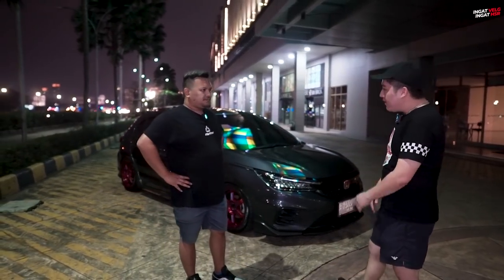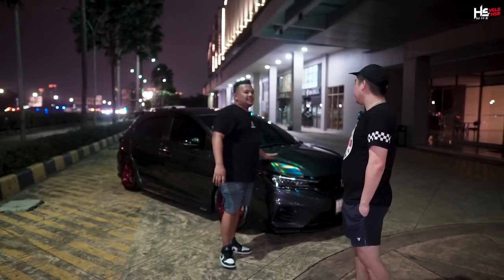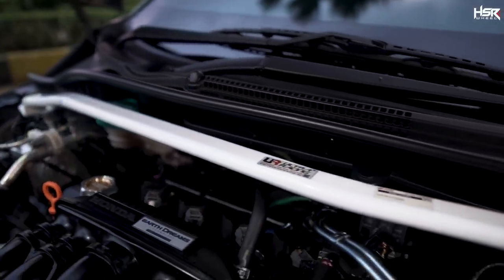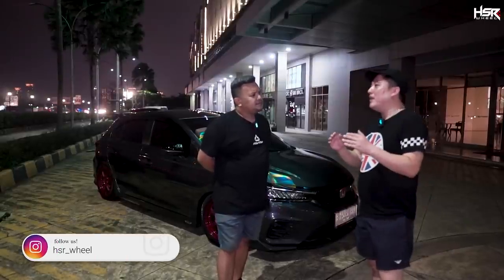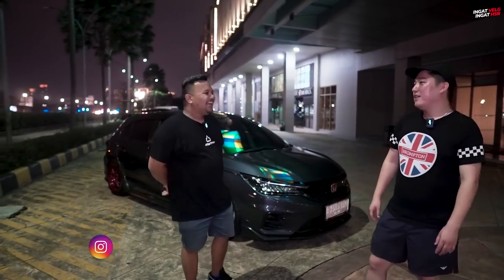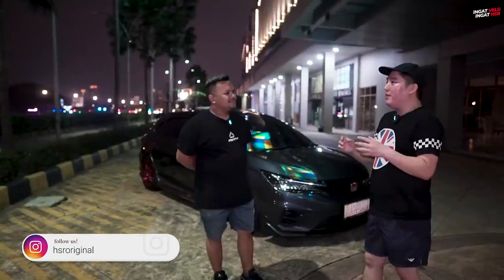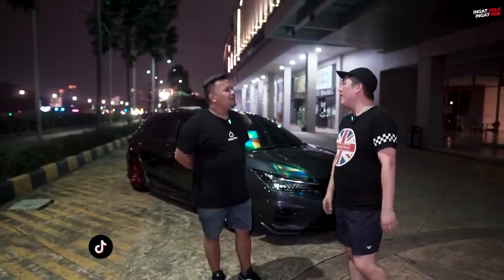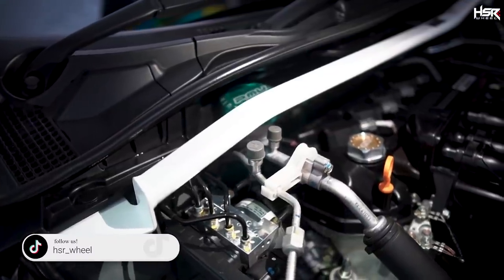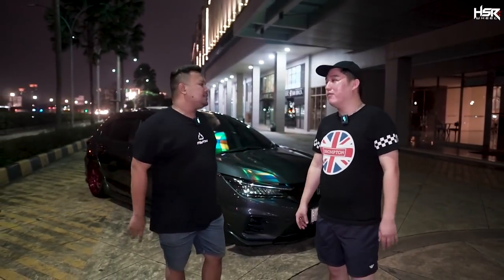Fitment-nya ini lo bentuknya dari coilover ya? Dari coilover, bisa naik turun. Terus di dalam cup sini tadi gue liat udah ada beberapa perubahan — ada yang putih itu? Strut bar. Strut bar pake Ultra Racing. Itu dipake buat apa? Untuk tambah stabil, tapi gue sebenernya buat estetika juga sih. Menurut gue lebih rigid dikit — nggak jauh-jauh banget, lebih stabil lah. Soalnya kan kita juga ada coilover, udah rigid, kalau tambahin ini efeknya cuma dikit.